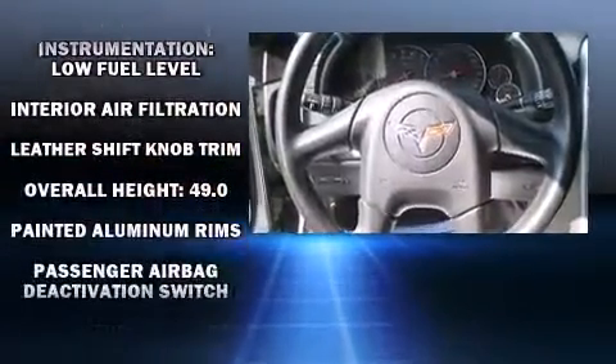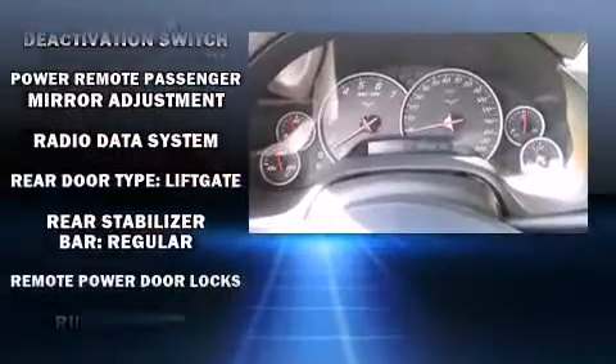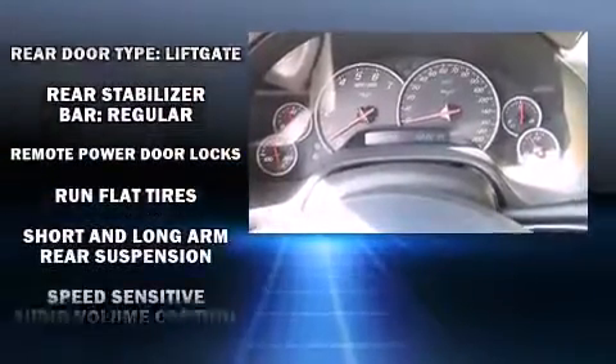Chevrolet ensures the safety and security of its passengers with equipment such as traction control, a security system, and four-wheel disc brakes with ABS.